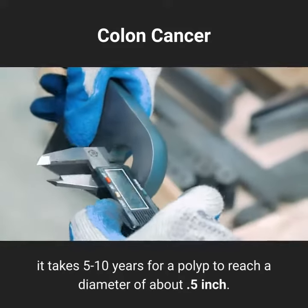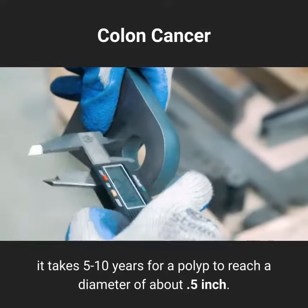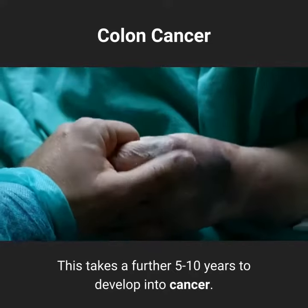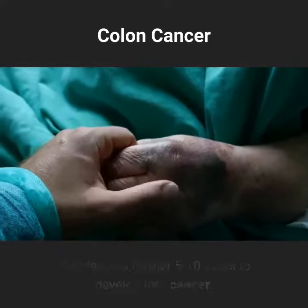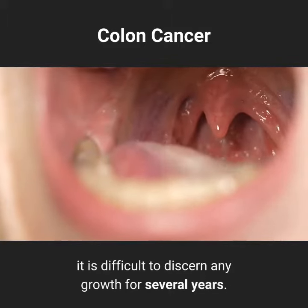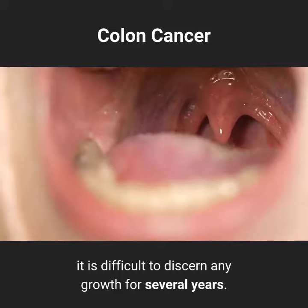On average, it takes 5 to 10 years for a polyp to reach a diameter of about 0.5 inch. This takes a further 5 to 10 years to develop into cancer. Though 20 years seems enough time to detect and treat cancerous development, it is difficult to discern any growth for several years.